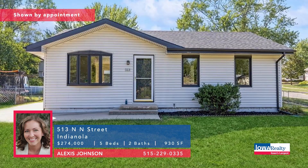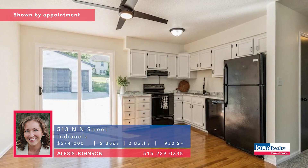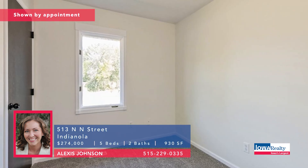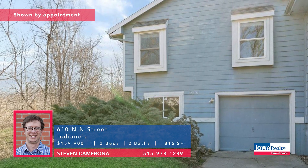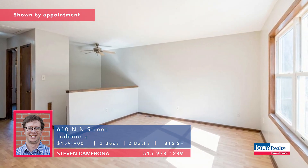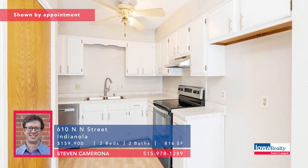Indianola is of course about a half-hour commute to downtown Des Moines. Five bedrooms and two baths here — Alexis Johnson says move right in. Fresh paint inside and out, new flooring and carpet, nice ranch, quiet area. Priced at $274K. Steve Camerona now — two bedrooms and two baths. If big square footage isn't necessary, take a look here: split foyer, additional bedroom options in the lower level, could be three or four. Single car garage. Price tag of $159.9K.